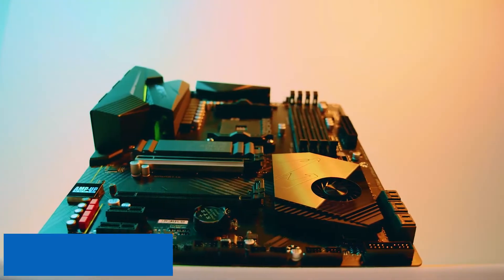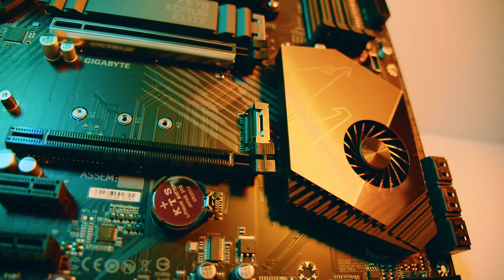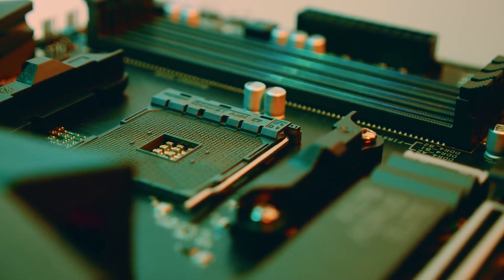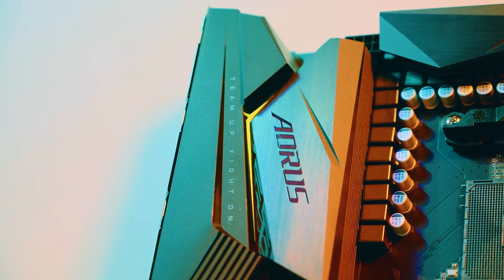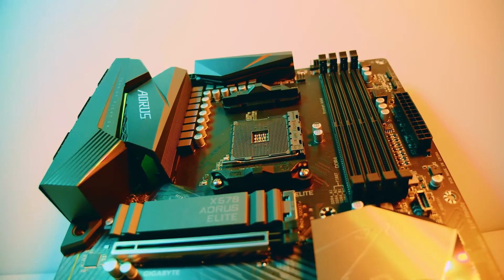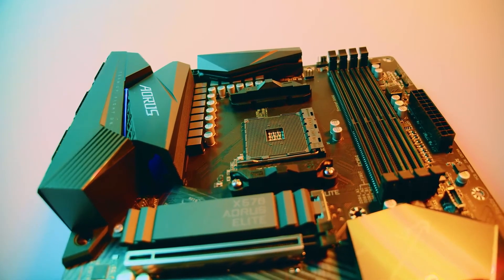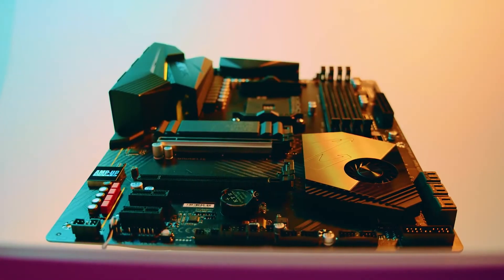Starting our list with the Gigabyte X570 Aorus Elite Wi-Fi. The Aorus Elite from Gigabyte comes with all of the latest features like PCIe 4.0 at a budget price. The power delivery system is also very capable, which helps in providing maximum performance. It also comes with a wide variety of connectivity options, including six SATA ports alongside two M.2 slots. The audio codec on the board also supports the 7.1 surround sound feature in order to provide a more immersive gaming experience. Maximum memory support is up to a whopping 128GB at a frequency of 4000MHz.